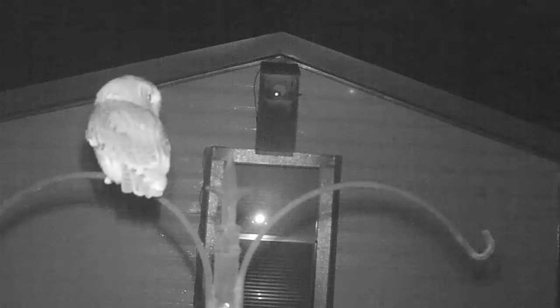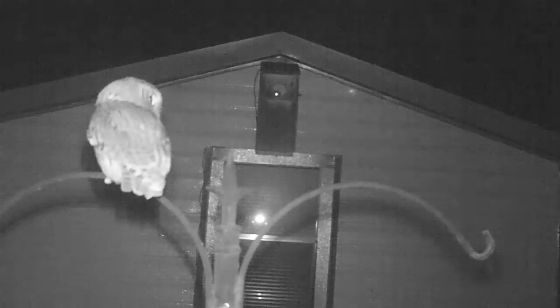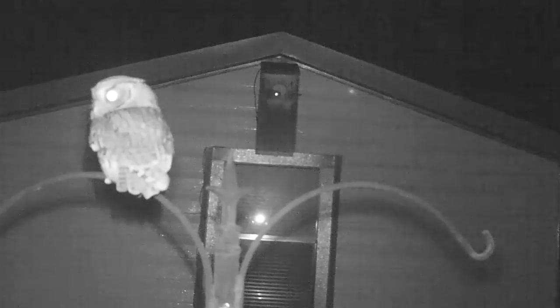Due to habitat loss there is a shortage of natural tree cavities and a lot of competition and danger associated with the available natural cavities. I cannot put owl nest boxes on any trees as the squirrels and snakes will take them over.